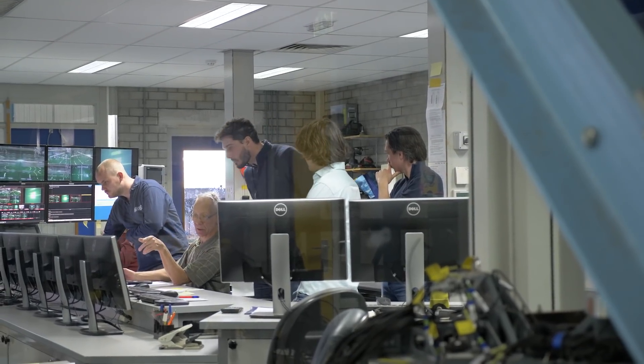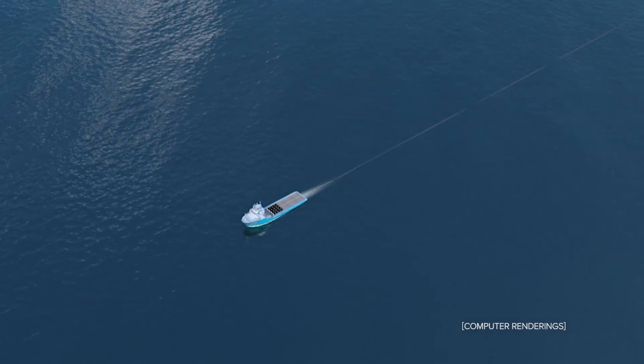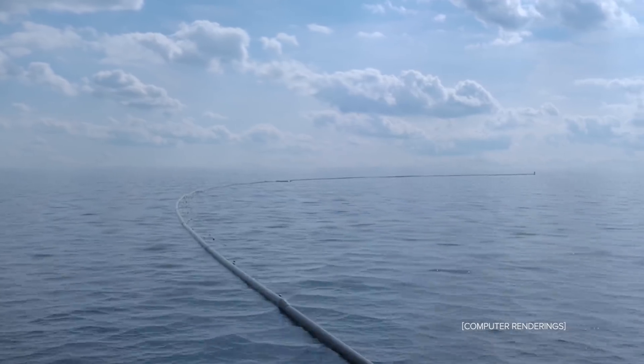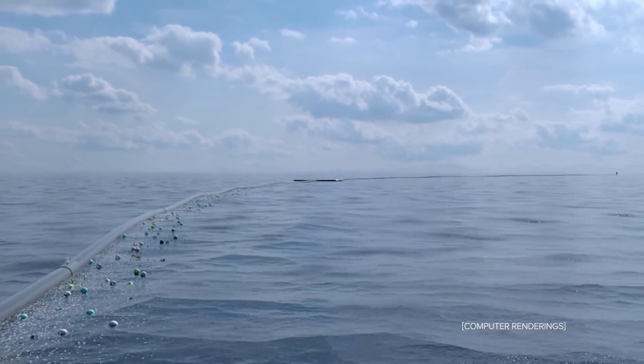We're testing two conditions. One is the towing configuration — what does the screen do while we're towing it to the Great Pacific Garbage Patch? The other is the operational condition, where we have current from the front — basically the system as it would function in the Great Pacific Garbage Patch.